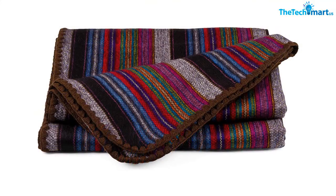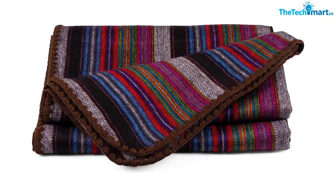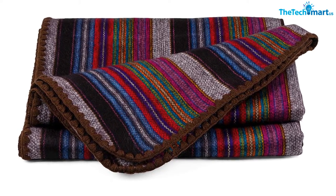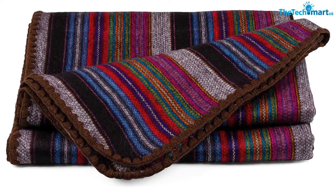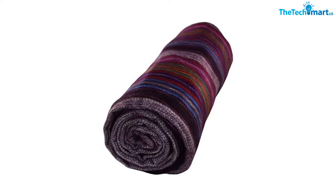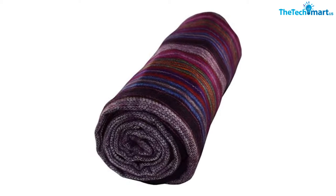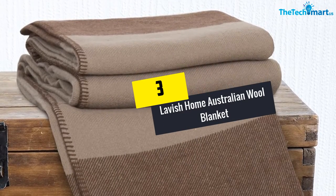Soft and breathable, the blanket creates a great feeling when in use. The stylish crafting makes the sheet perfect for all home decors. With easy-to-care fabrics it is easy to clean, hence a superb way to enjoy a great feeling. The fabrics consist of 50% acrylic and 50% alpaca, making it both durable and soft.